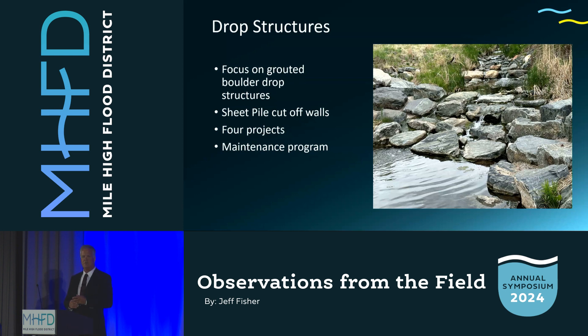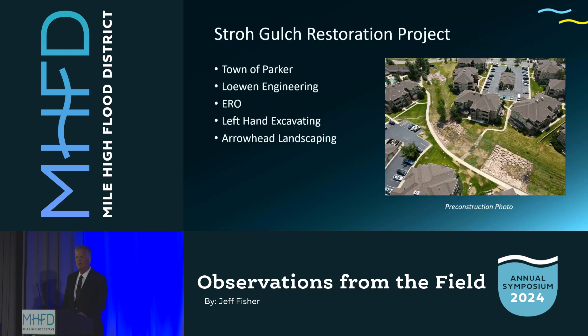I'll talk about four projects — two of them newer ones, two of them older projects. All of these have been funded under the maintenance program at Mile High. I want to start with the first project I brought to this audience a couple of years ago: Stroh Gulch.